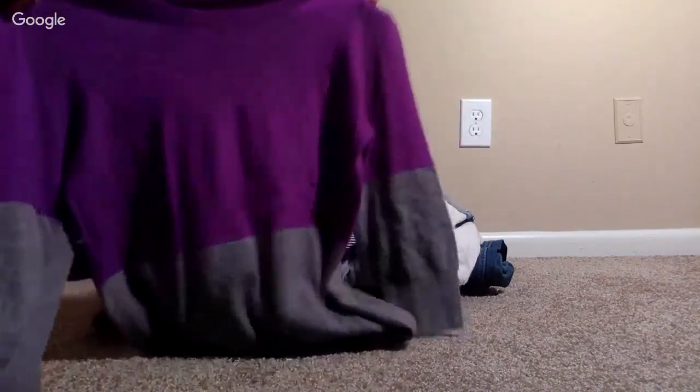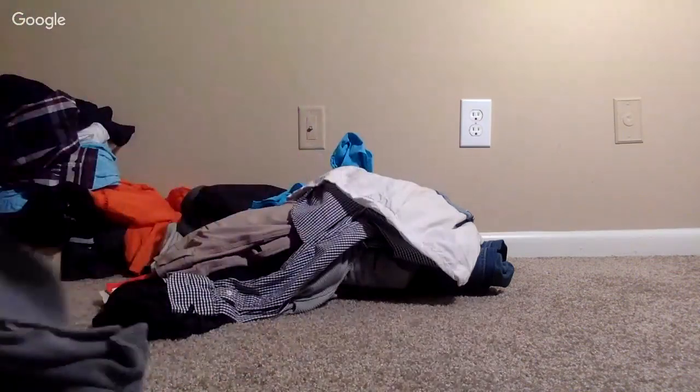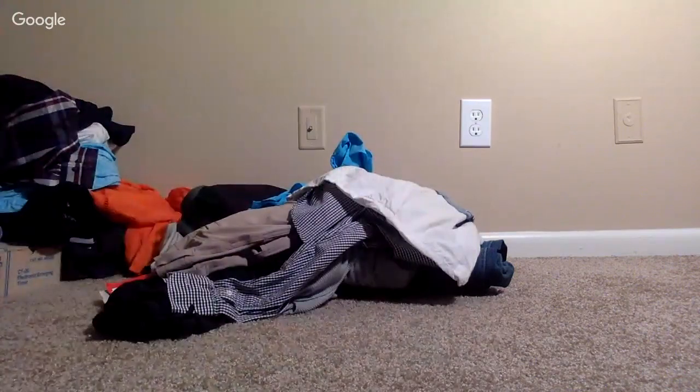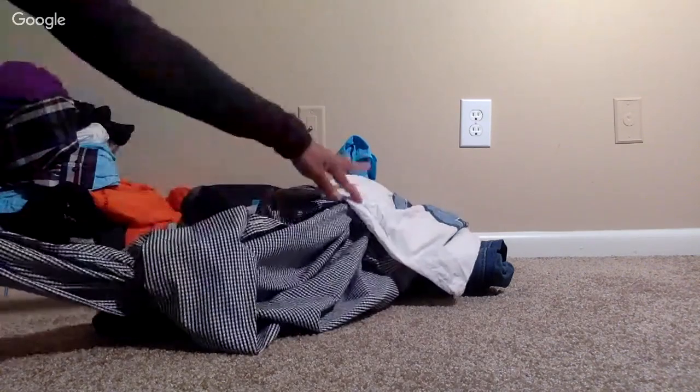This was just a basic J.Crew sweater in really good condition. I thought the colors were pretty nice — I figure somebody's gonna buy it. It's a size medium, used. I paid $2. It's like a purple and gray — interesting color combo. Good brand; maybe $22.99 plus $4.99 shipping.